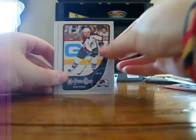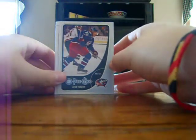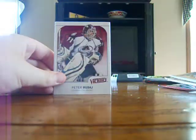And then for O-Pee-Chee, I got Matt Beleskey Base, Milan Hejduk Base, Scott Parse, and Jacob Bouwmeester Base. Jake might like that one.